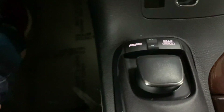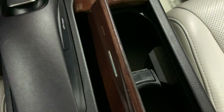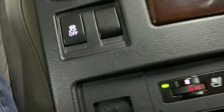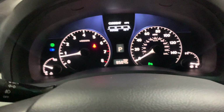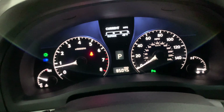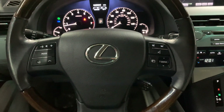You have your cup holders, and you also have heating seats and cooling seats for both the passenger and driver's side. There's some extra storage right here — that's working fine, no issues there. The mileage of this vehicle is 85,000 miles.